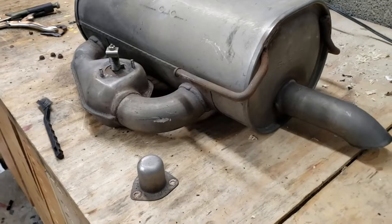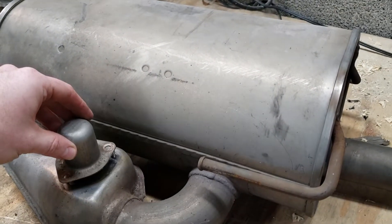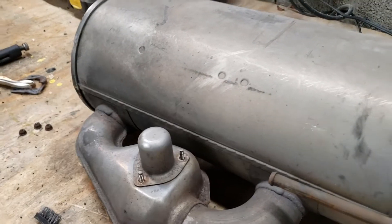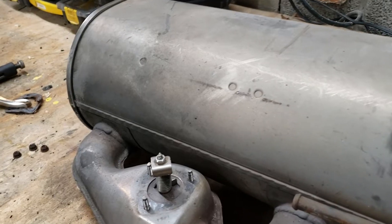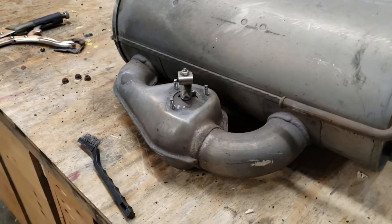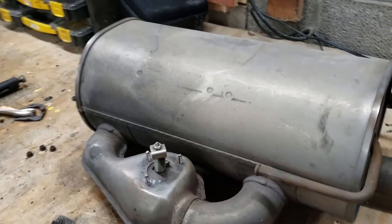This is a factory muffler, so to have something this old in this good of shape kind of makes me want to move to California, because all of ours are rusted apart. I don't know how I'm going to keep this from rusting apart now that I have it here — I can't fluid film it or anything like that.